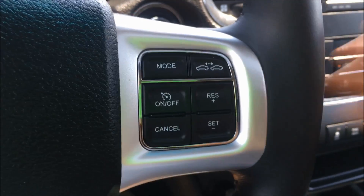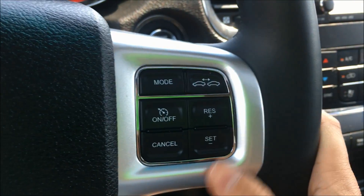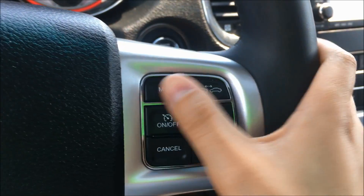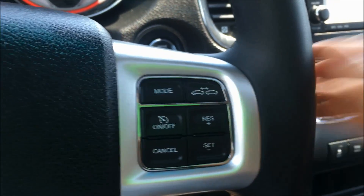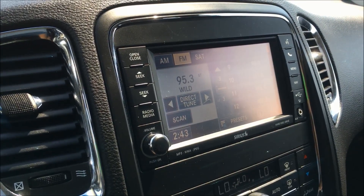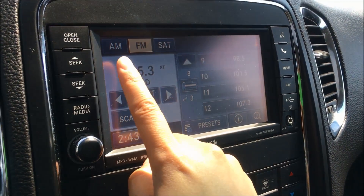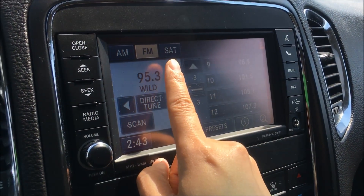And then on the right side we have your adaptive cruise control, with your standard cruise control buttons — on, off, to set it — and then these are your adaptive cruise control buttons. Coming over to the 8.4-inch Uconnect touch screen, we have your AM, FM, and satellite radio.